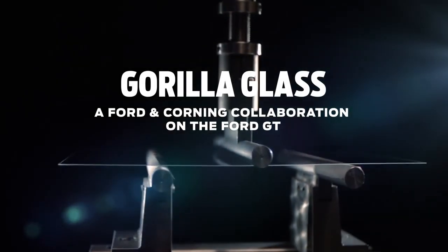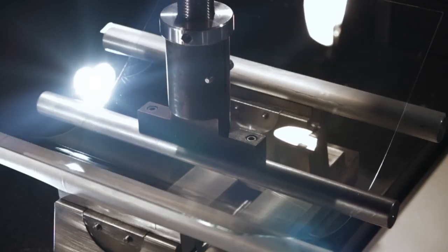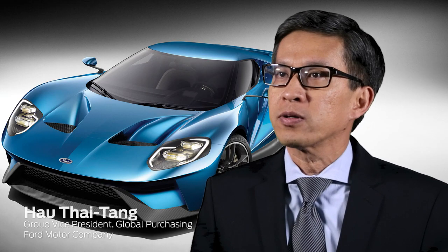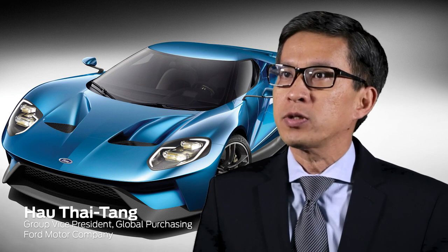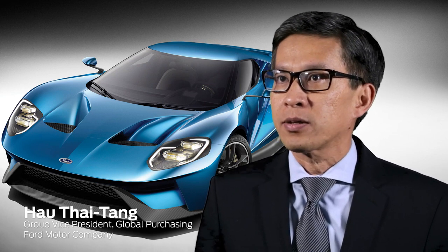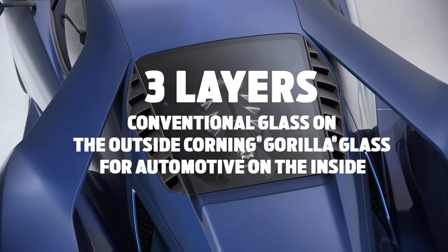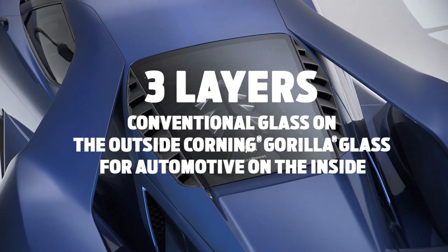Gorilla Glass is a very high-strength, thin glass. Most consumers are familiar with it in their portable electronic devices — it's on a lot of smartphones and tablets. By partnering with Corning, we actually did a multi-layer glass system. It's three layers: conventional glass on the outside and Gorilla Glass on the inside, which actually gives us a lot of strength at much lower weight.